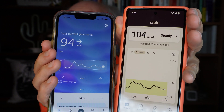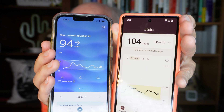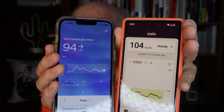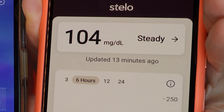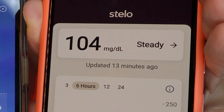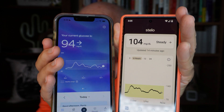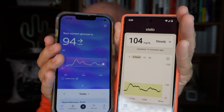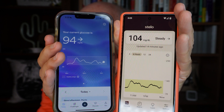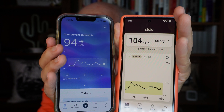This is where it's nice with the Lingo having that minute-by-minute update. It says my glucose is 94, but the Stello is showing 104. That's because the Stello is showing from 14 minutes ago. I've got to sit here and wait till it gets to the 15-minute update cycle. And then for one minute it will be as up to date as the Lingo, but then it's another 14 minutes after that before I get another update. So even though it takes readings every five minutes, it's a lot of sitting and waiting.